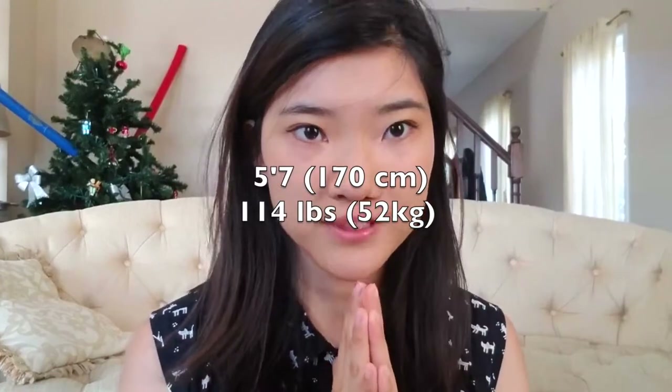Hi guys, this is Amanda. In December, I ordered a bunch of clothes from YesStyle, mostly dresses and a swimsuit. I wanted to do this haul because I just received the box, and also I couldn't find any good reviews of girls that were my dimensions wearing the clothes. I'm 5'7" and around 52 kilograms. Hopefully this haul will help some of those taller Asian girls figure out what the clothes are going to look like on them.